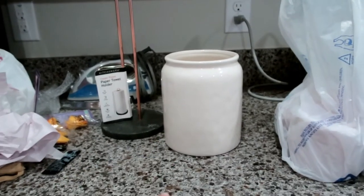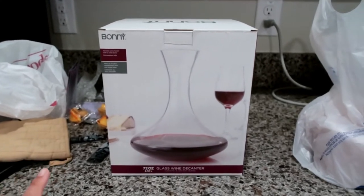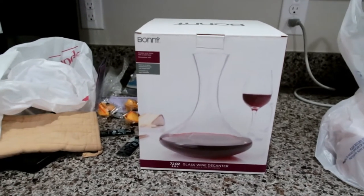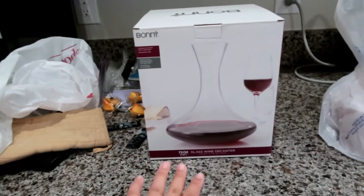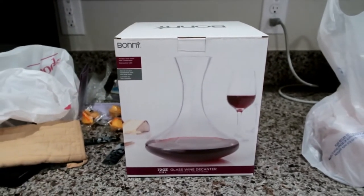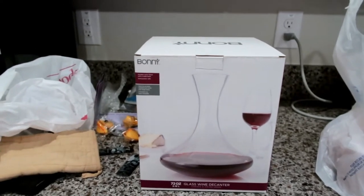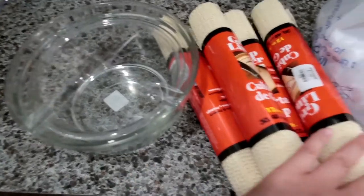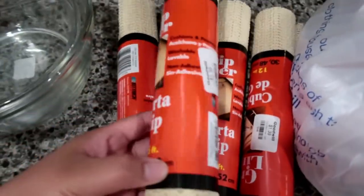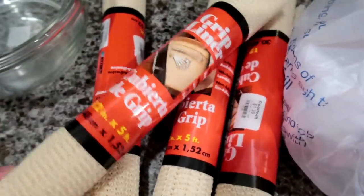I finally got a glass wine decanter, besties — I'm so excited to use this! Especially when guests or family come over and we're drinking wine, I'm gonna pour it in the decanter. I love it so much, and I got this from Goodwill. I was surprised they even sell this brand new, and it was only $1.39.